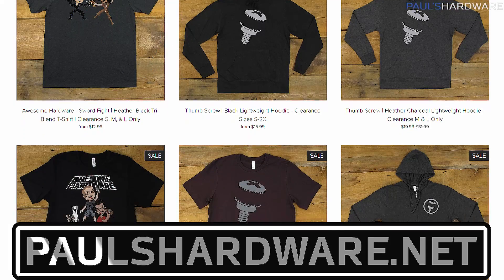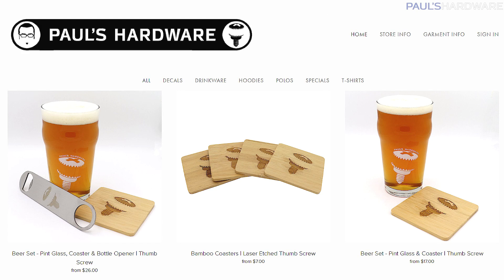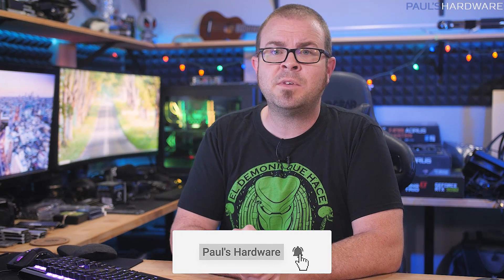So there you have it — tech news for the week. If it was a roller coaster, I hope you at least enjoyed the ride and kept your lunch down. Let me know how you're liking the tech news series — I'm doing it every week on Sunday. Your feedback is always welcome, so feel free to leave a comment below. All of the articles I talked about today are linked in the description if you're interested in further reading, and you can also click the like button if you enjoyed the video. Check out my store at paulshardware.net for excellent merchandise options. Subscribe to my channel if you'd like to see more tech videos like this one. Thanks, everyone — we'll see you in the next video.